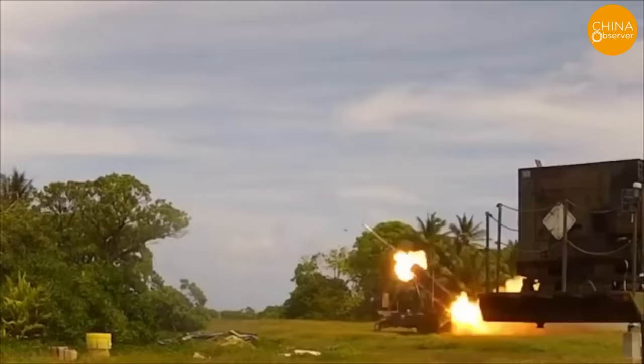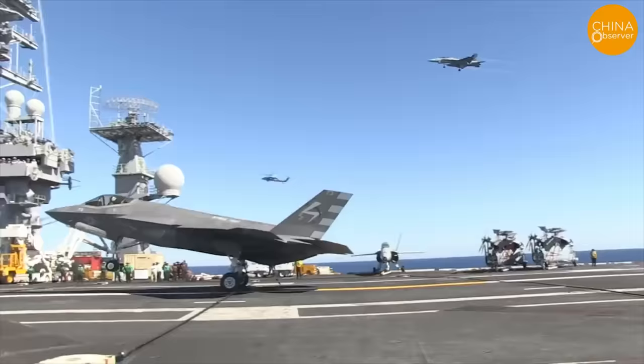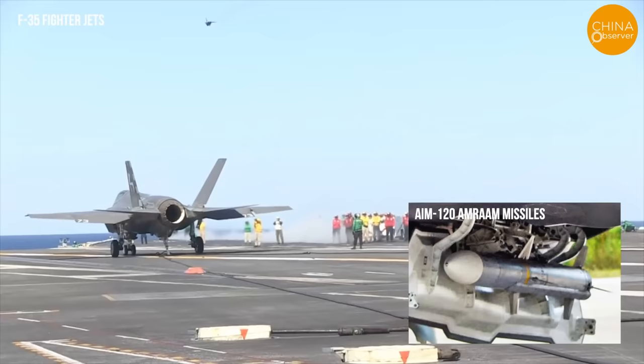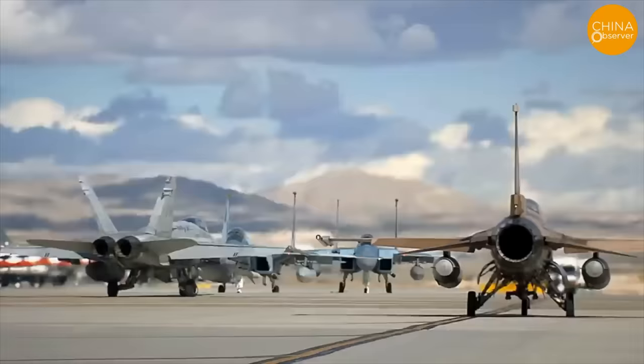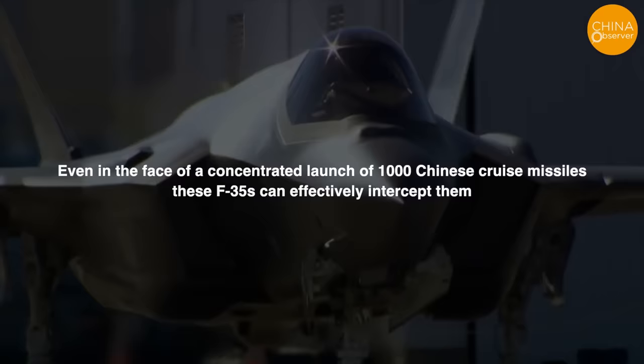Additionally, the U.S. plans to deploy 240 F-35 fighter jets, each equipped with at least six to eight AIM-120 AMRAAM missiles, along the line from Okinawa, Japan, to Taiwan. These aircraft form an airtight defense network. Even in the face of a concentrated launch of 1,000 Chinese cruise missiles, these F-35s can effectively intercept them.